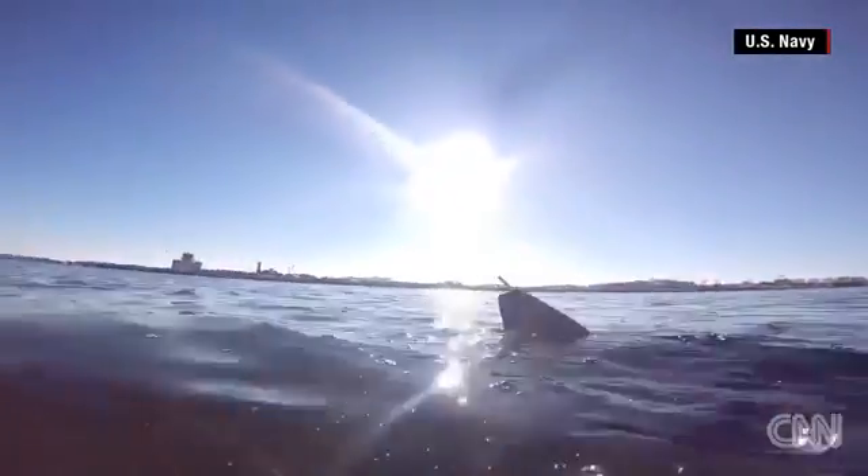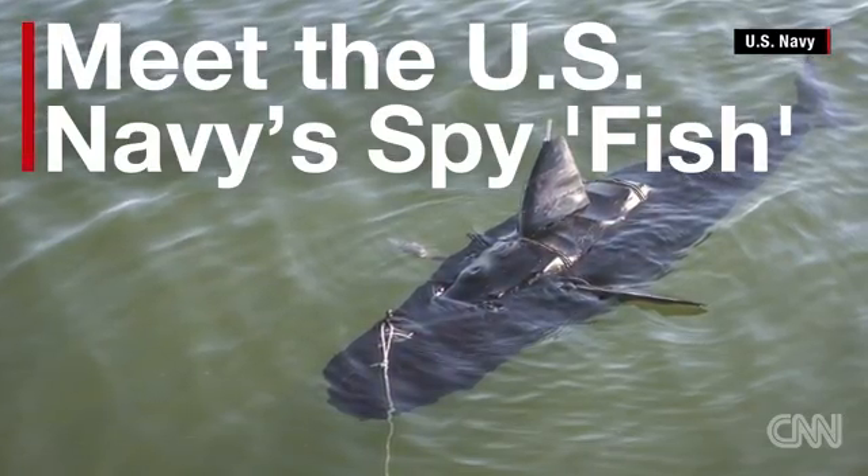Imagine a machine that looks like a fish and swims like a fish, but it's not a fish. It's a robot — a military spy. The Navy is calling it Project Silent Nemo, also known as Ghost Swimmer.